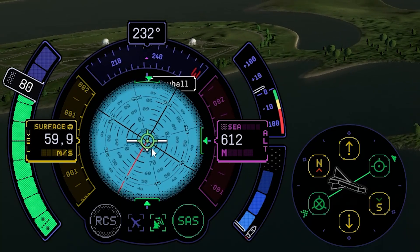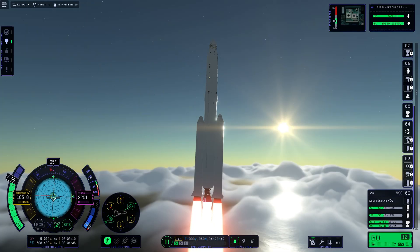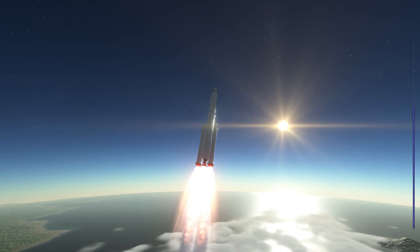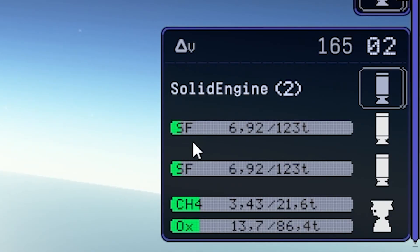I'll rotate the vessel a little bit, but slowly since the vessel is so heavy — over 2,000 meters. Let's just start the gravity turn towards 90 degrees, slowly towards the sun.